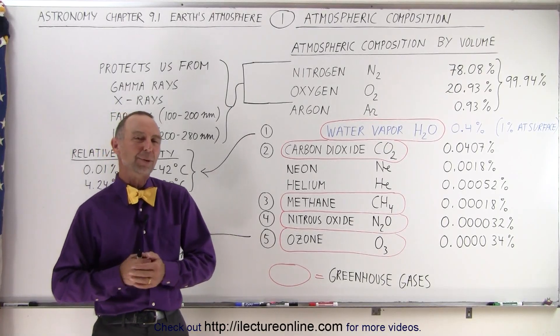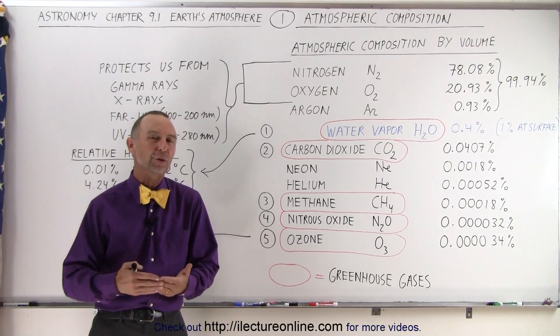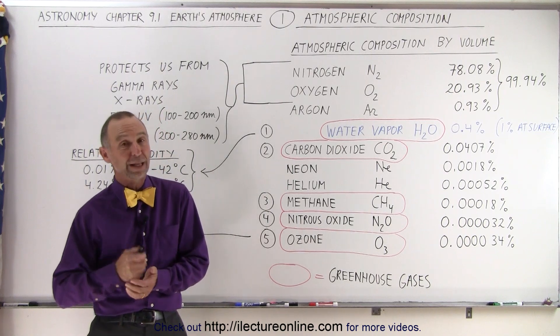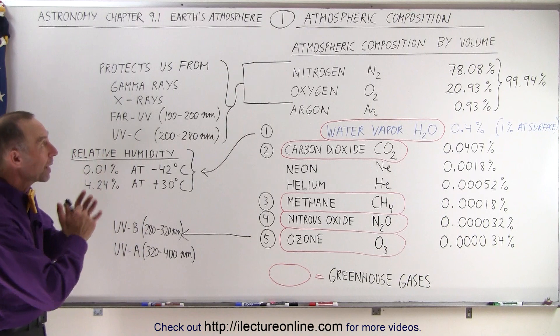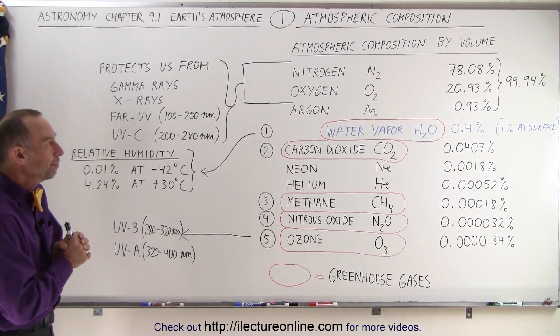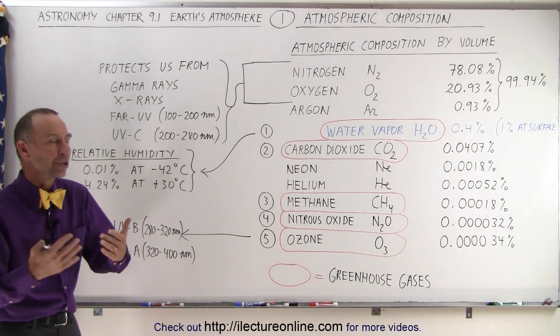Welcome to Electronline. Here we're beginning a new series of videos on Earth's atmosphere, and it should be a very interesting series. Starting out, let's talk about the atmospheric composition, and we do that by volume.